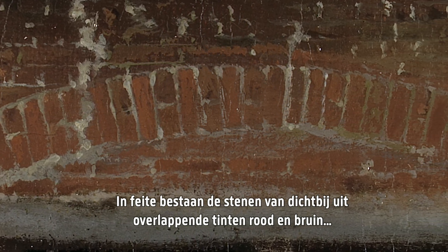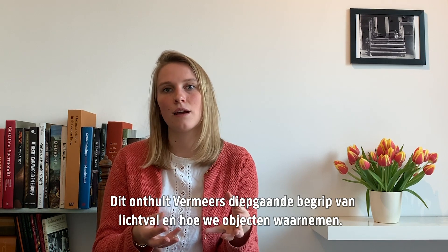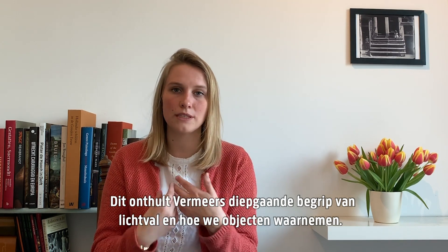up close we see that the bricks consist of overlapping shades of red and brown, and loose splurges and strokes of white and grey. Vermeer really reveals his deep understanding of lightfall and how we perceive objects.